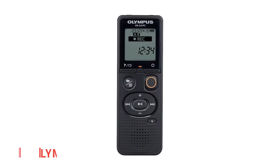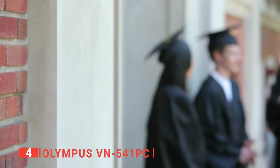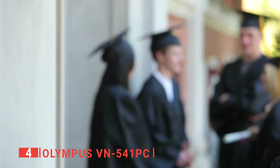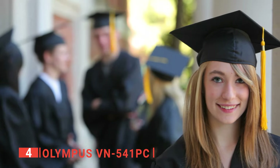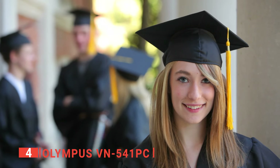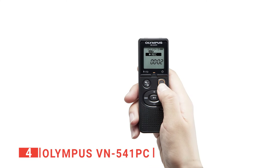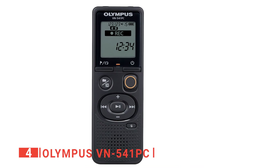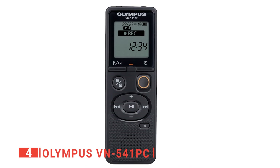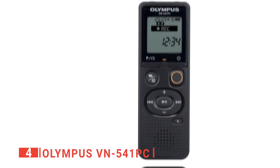In fourth place is the Olympus VN541 PC. This unit is made for students looking to record lectures but would also suit any graduate journalists needing a budget-friendly, no-frills dictaphone for one-on-one interviews. The Olympus is a pretty basic-looking digital voice recorder, yet that just makes it easier to use, with all the data you need displayed in a clear manner, including battery life, whether the dictaphone is recording, and how long it has been recording for.